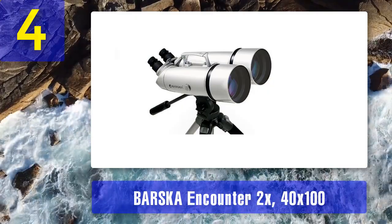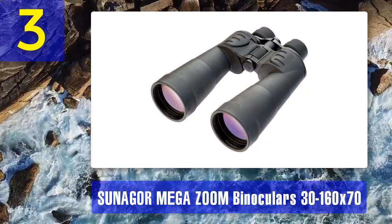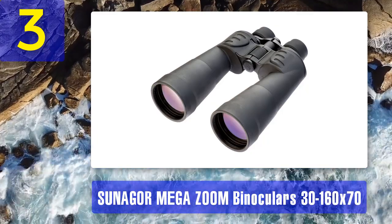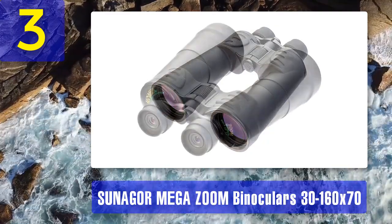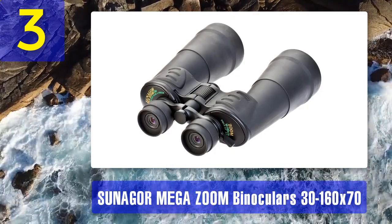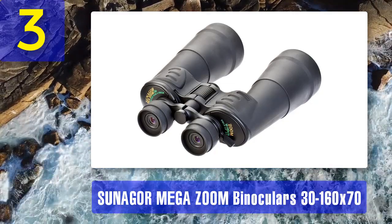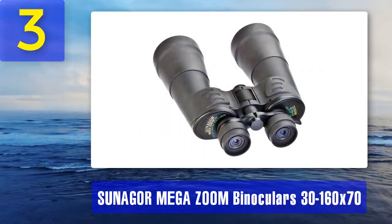Coming in at number 3: Suniger Mega Zoom binoculars 30 to 160x70. Seeing as how no one on our team was particularly familiar with Suniger — one of the new kids on the block in optical technology — we decided to give these zoom-capable binoculars a dedicated test to see how well they stacked up. The main thing everyone talks about is the wheel-operated zoom function, which supposedly lets you go from 30 times magnification to an absolutely impressive 160 times magnification.